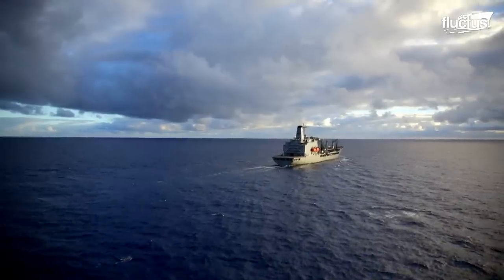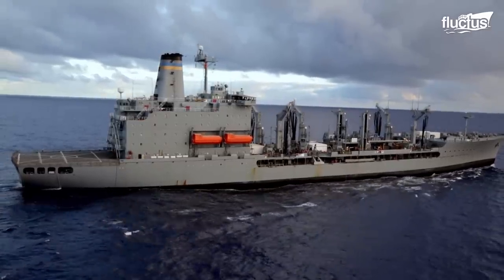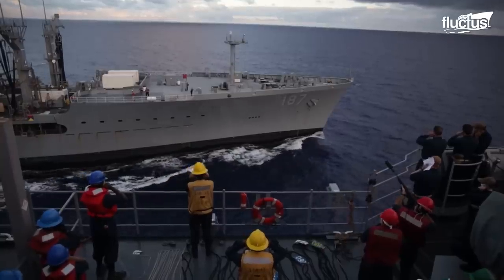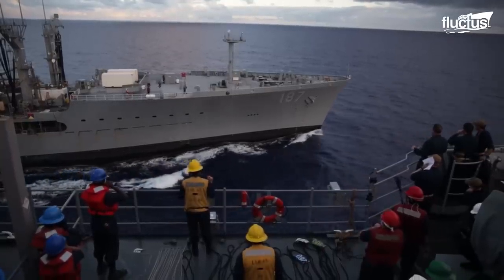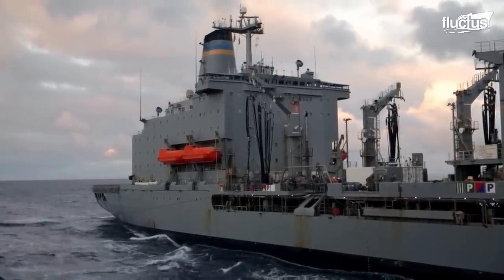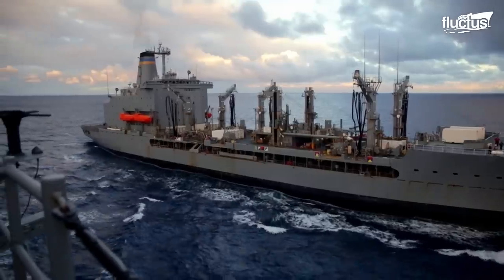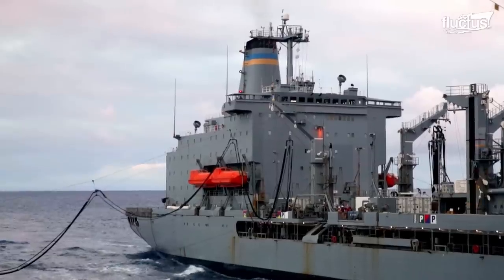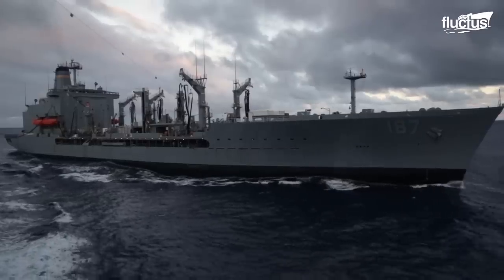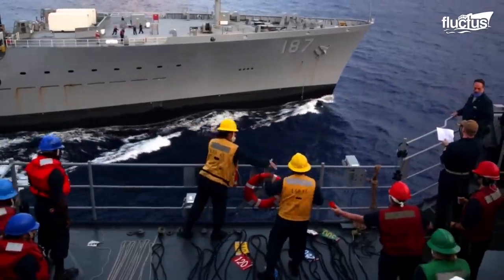Most fleet replenishment missions take place at sea, meaning this amphibious ship counts on USNS Henry Kaiser, or TAO-187, for a quick refill. During this gigantic gas transaction between LSD-45 and TAO-187, sailors stood at the ready to ensure everything went smoothly.